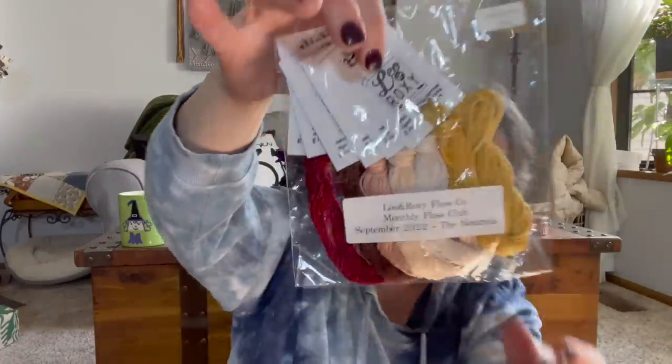I also had the September Floss Club from Leo and Roxy Floss Co. with me — she does wonderful golden yellows. I brought these along in case I needed a color.